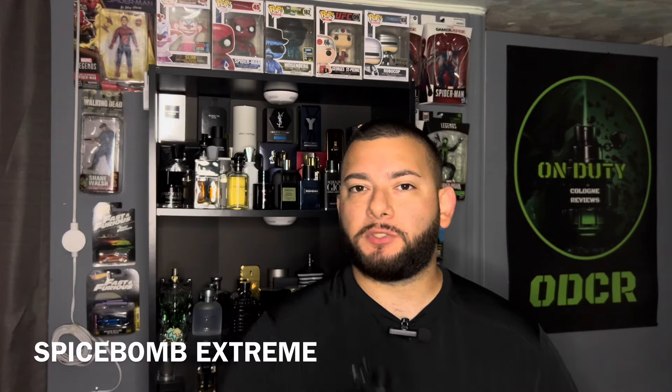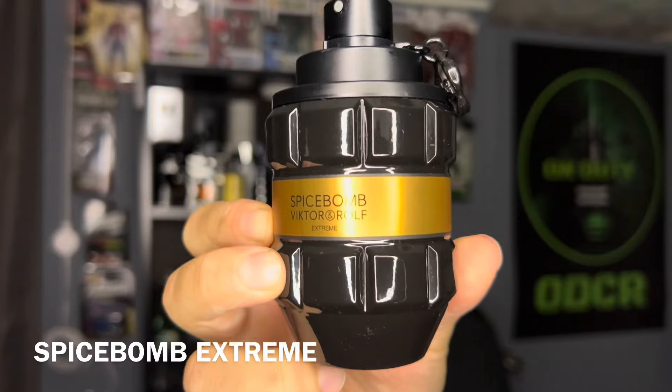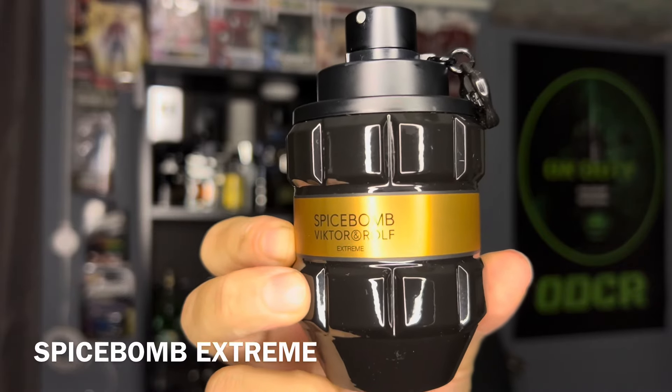Up next, we're going to go with Spice Balm Extreme. This is going to be an EDP, eau de parfum. Some of the notes are going to be spicy, vanilla, cinnamon, tobacco.